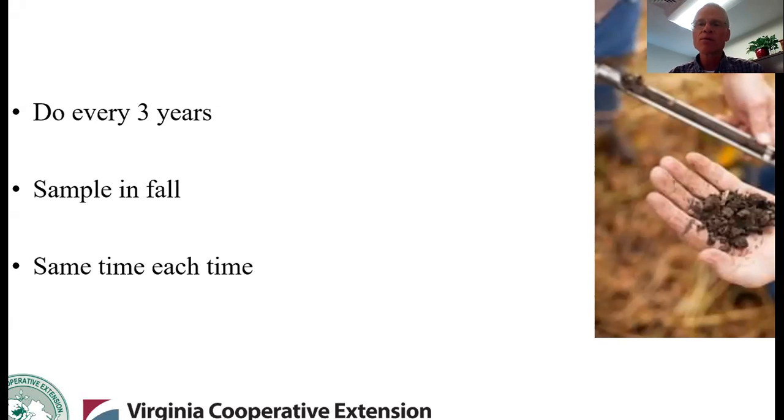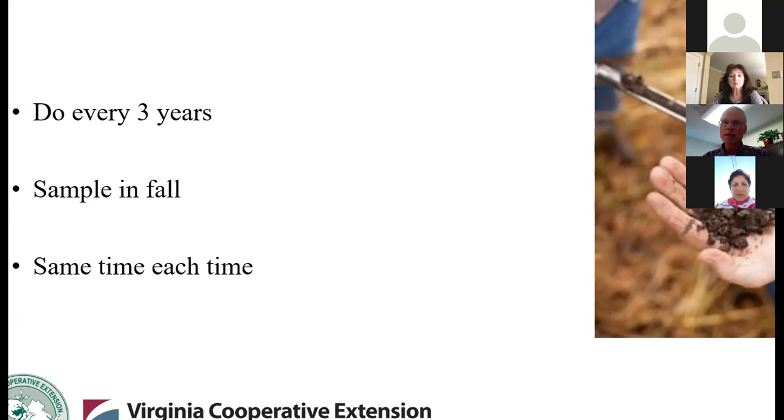The primary reason for fall sampling is that if we find our soil is acid and does need limestone to correct that issue, limestone takes several months to react in the soil. So if you can sample in the fall and discover you need lime, you can get that application down with all winter to work, and when the growing season comes next spring, we're ready to go. But if you're using this as a monitoring tool, what's more important is that you sample the same time each time, because there's seasonal variation from spring to fall.